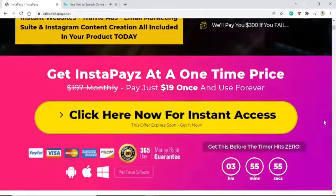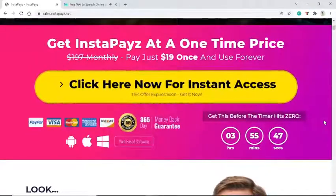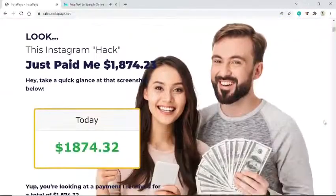Get InstaPays at a one-time price — normally $197 monthly, pay just $19 once and use forever. Click here now for instant access. This offer expires soon. Get this before the timer hits zero — 4 hours, 0 minutes, 31 seconds.